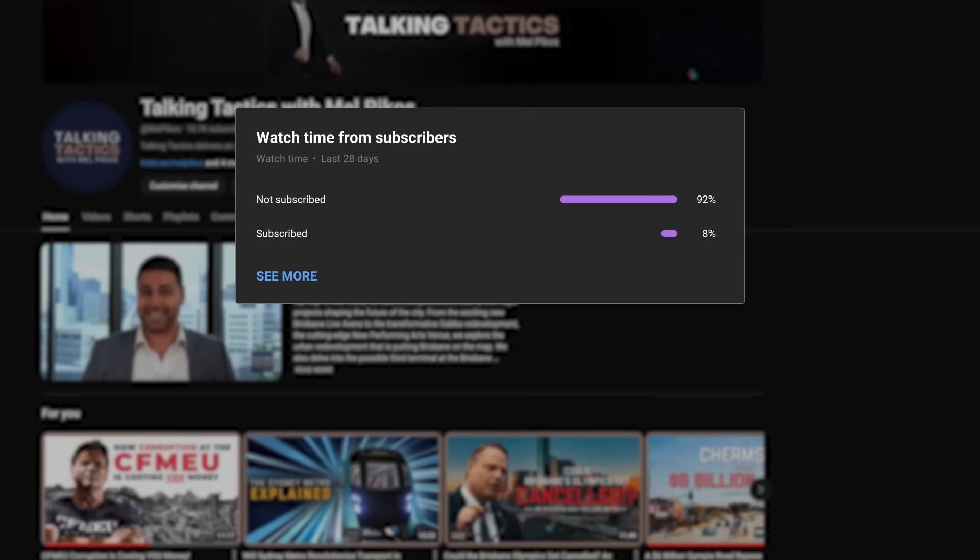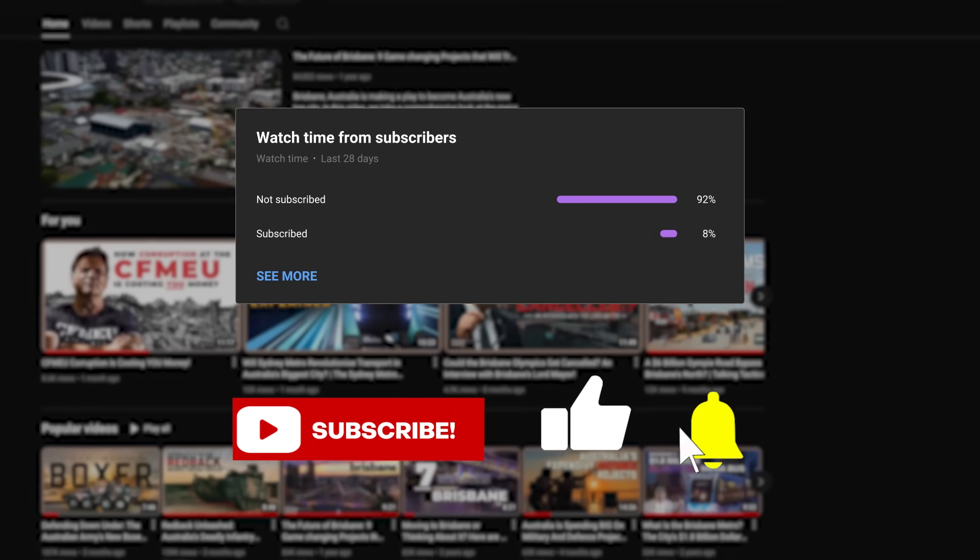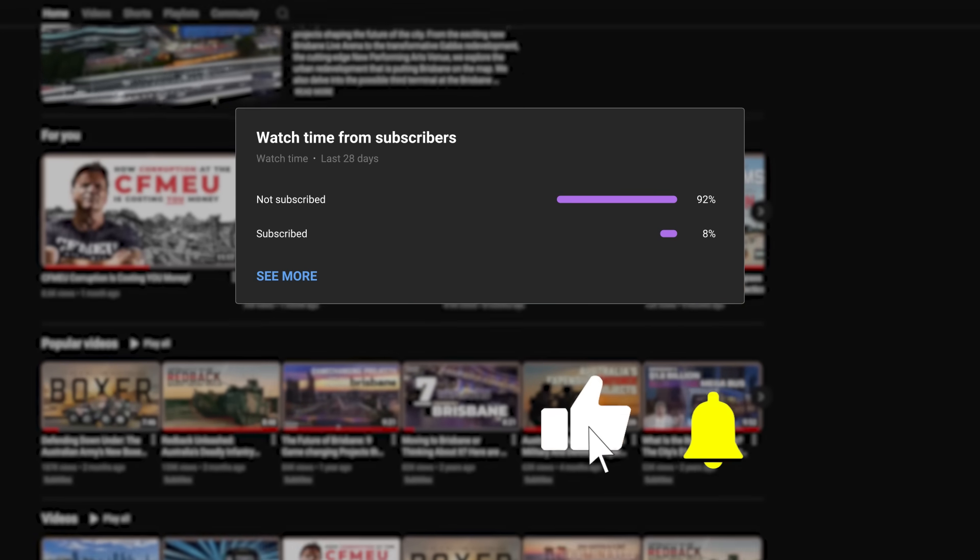Only about 8% of you watching the video are actually subscribed to the channel and I'd love to get that number up to 10%. So if you are enjoying the videos, please hit that subscribe button — it really helps me out and you'll be the first to know about any new videos when they come out. That's it for today. Thanks for watching. I'm Mel Pecos and we've been talking tactics.